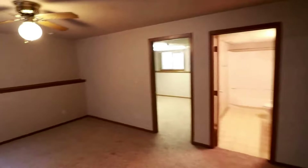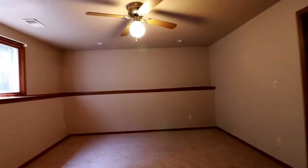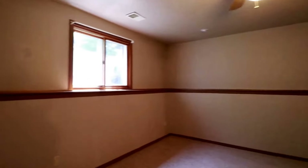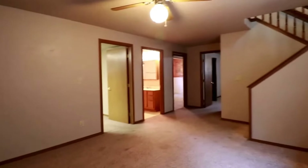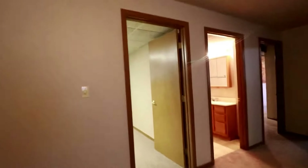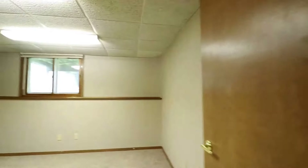Starting by going downstairs, we have a nice sized family room with a ceiling fan, great for entertaining. It is cable ready with a window for some lighting and a ledge around the side of the wall. There are a couple more rooms down here we'll take a look at.